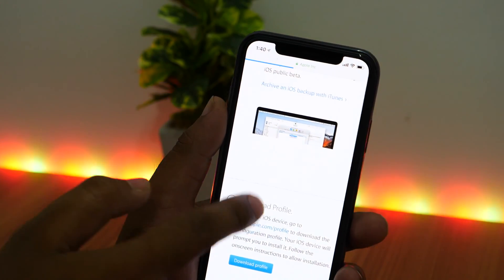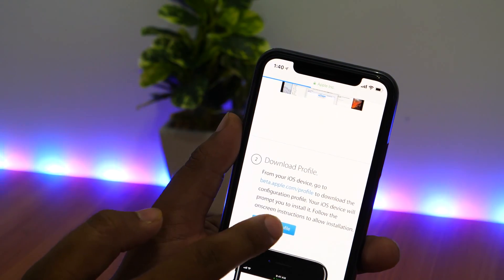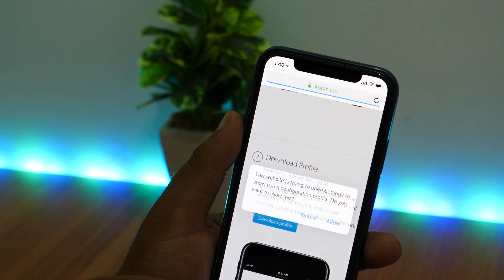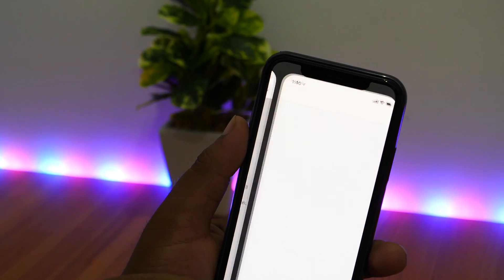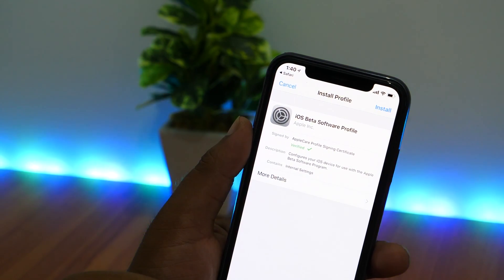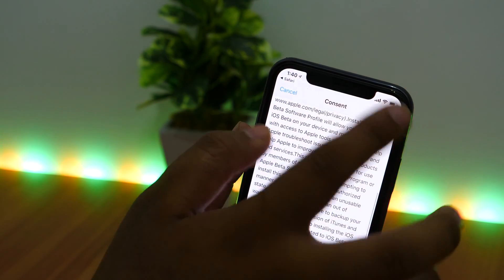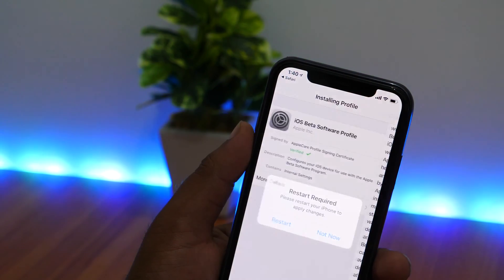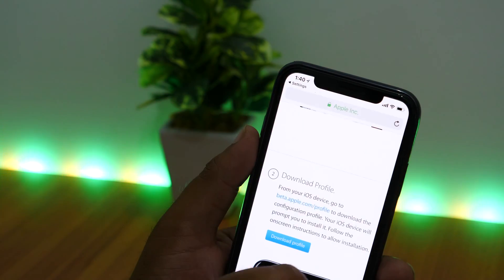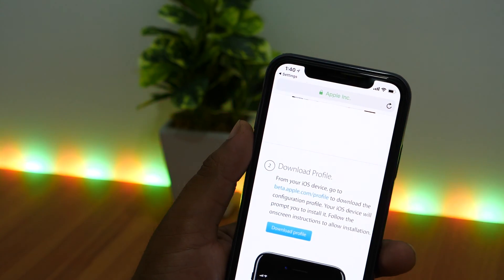The second thing I want to warn you about is to consider downloading the beta profile from Apple's official developer website only. Although there are two ways you can install the iOS 12 beta profile — one from Apple's official developer program, and the other from third-party sources — third-party sources might steal your personal sensitive information and your Apple ID might be at risk. A better idea would be to enroll in Apple's developer program and download the secure and trusted beta profile.